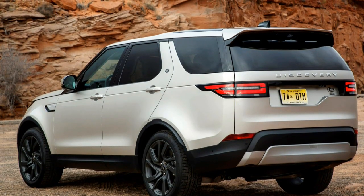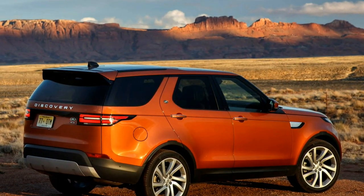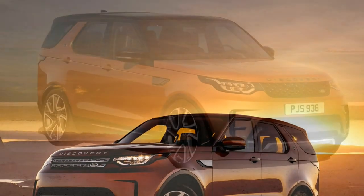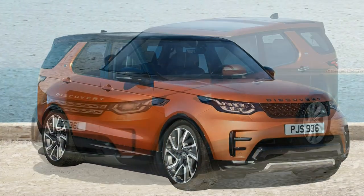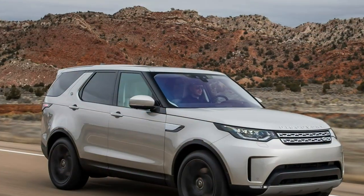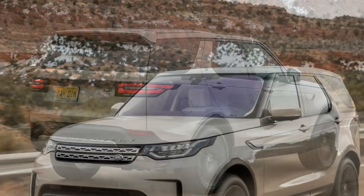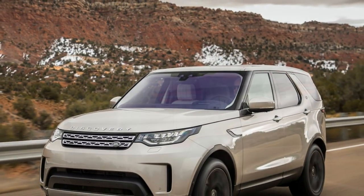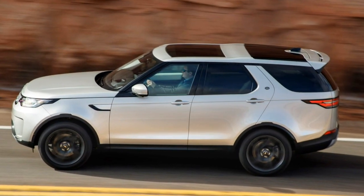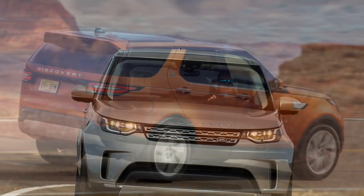The good points of the Land Rover Discovery SUV: despite its size, it's surprisingly economical; good off-road and great to drive on road; 7 forward-facing seats, electrically operated. The bad points: premium pricing with costly options; the styling still divides opinions; and do you actually need something quite so massive?